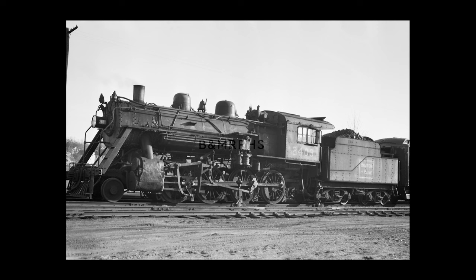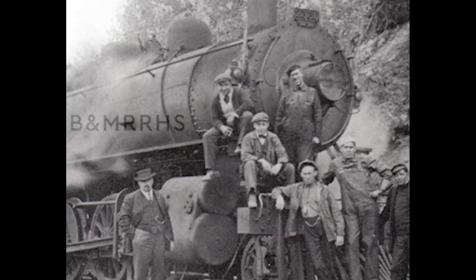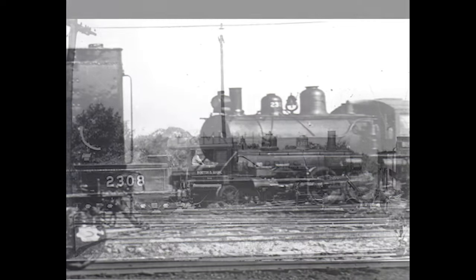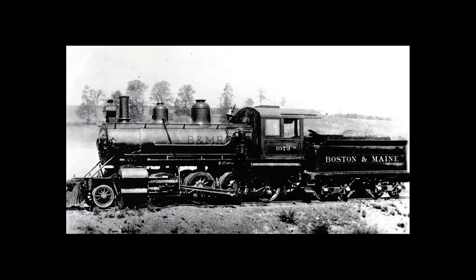Although our focus will mainly be on the K-7 and K-8 consolidations which became the most famous on the Boston and Maine, it's worth mentioning the earlier machines that the railroad had as well. The B&M inherited nine 2-8-0 consolidations from the Fitchburg Railroad. These were all built by Taunton or Rhode Island in the late 1880s and had 20 by 24 cylinders. They belonged to the classes K-2, K-4E, A, C, and D, and were all scrapped by 1928.